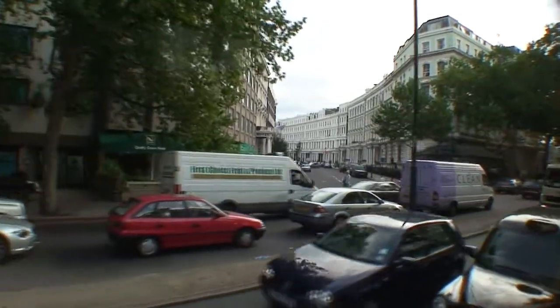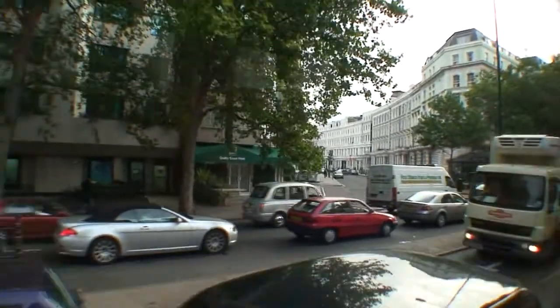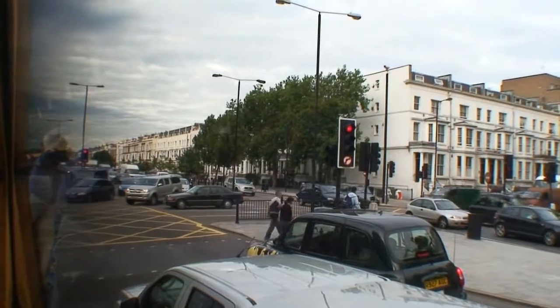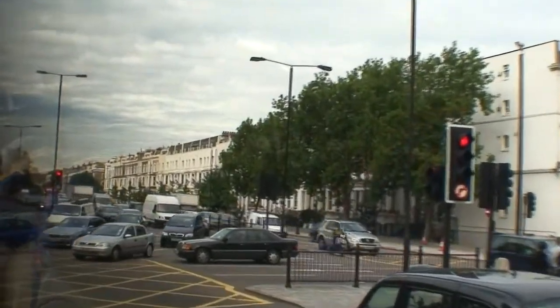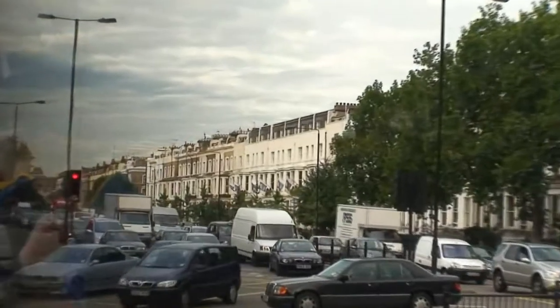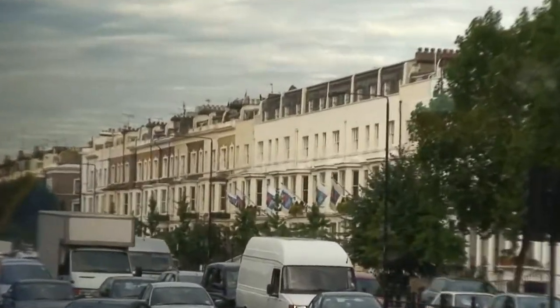The area we're passing on the left-hand side here is a single room, including the bedroom, so there is one chimney pot per fireplace. These days, however, London is what we call a smokeless zone.